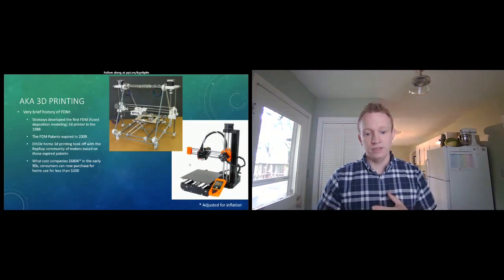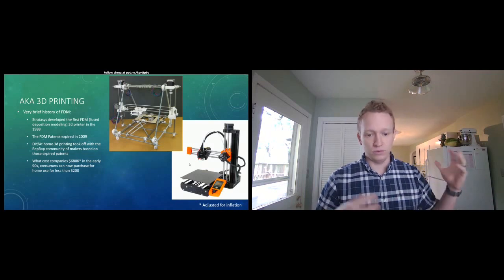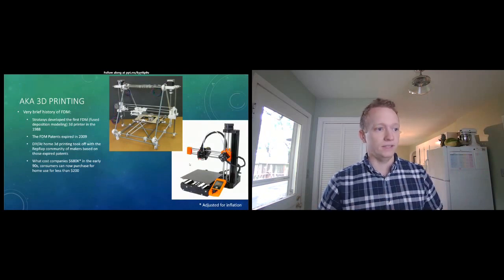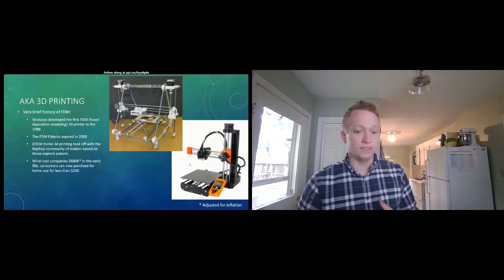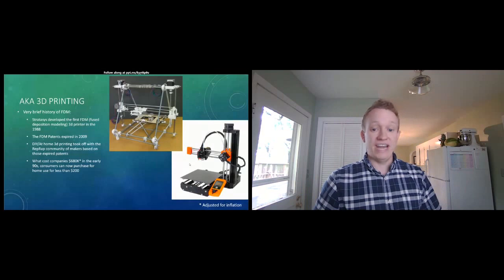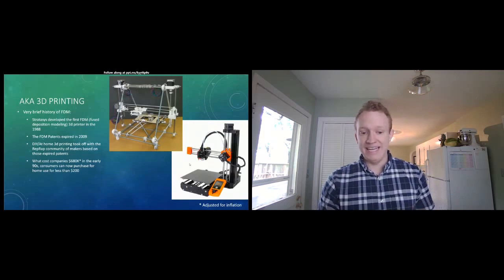That first Stratasys printer sold mostly to large businesses doing prototyping in aerospace and similar industries for just shy of three-quarters of a million dollars. Now that same technology can be had by a consumer for much less. My first printer — I've got two at home — I bought for $180, and from a quality standpoint it's considerably better than what Stratasys originally developed in the late 80s.